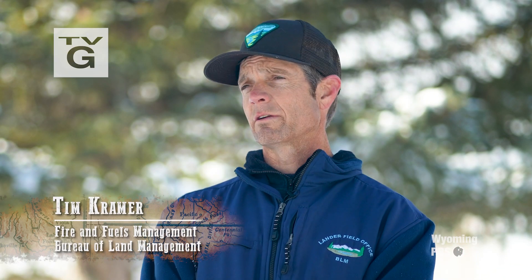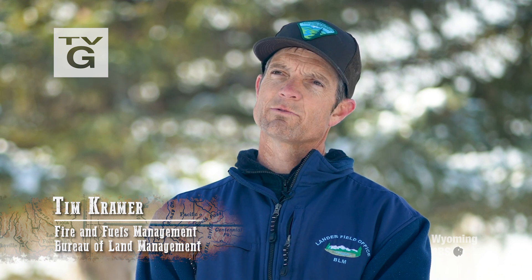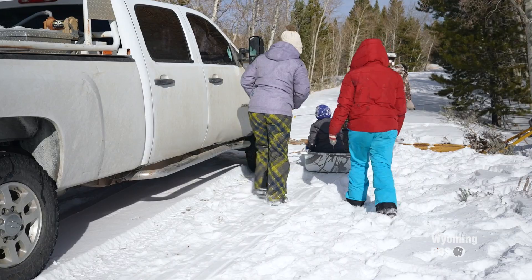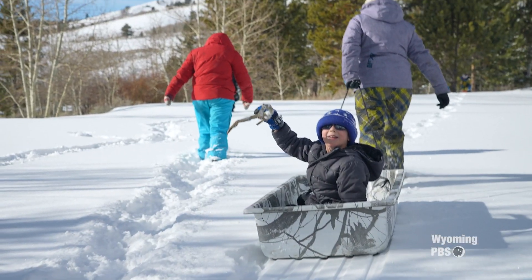A lot of the local folks have been doing it since they were kids, myself included. I mean, it's just — you go up in the mountains and you cut a Christmas tree. It's just part of the adventure, and honestly, that's one characteristic about Wyoming people: they're always up for an adventure.